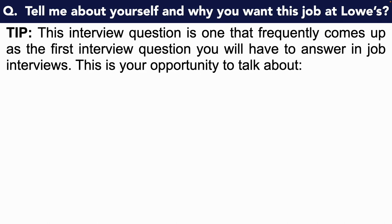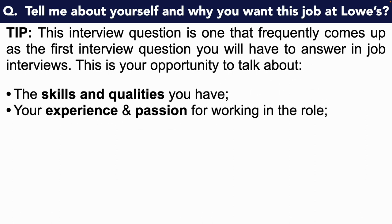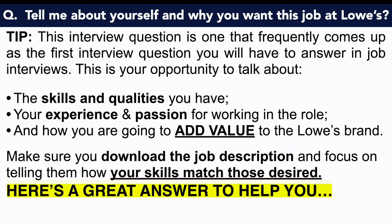This interview question frequently comes up as the first question you will have to answer in job interviews. This is your opportunity to talk about the skills and qualities you have, not your home life and not your personal life. Instead, make sure you focus on your passion for this role and the experience that you can bring to it. Download a copy of the job description — it is your blueprint for answering these questions and scoring highly. For example, if the job description states they're looking for someone who is a team worker and someone who's hardworking and professional, then make sure you use those exact words throughout your Lowe's interview answers.